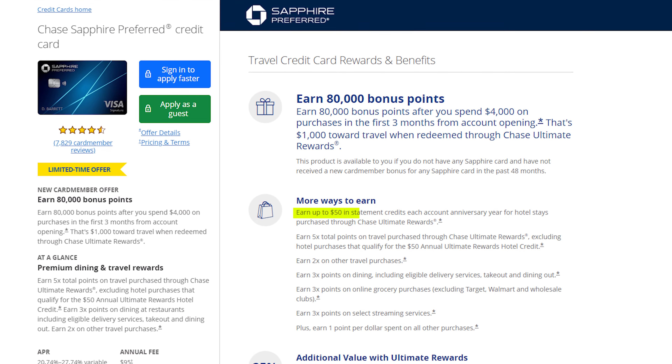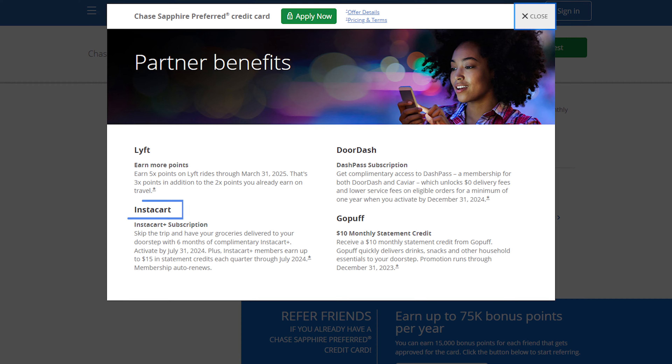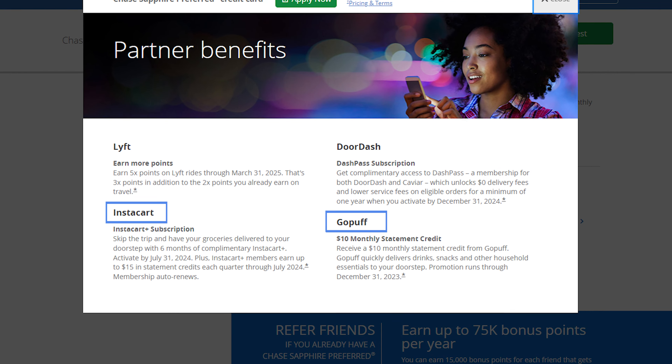I'll also hopefully be able to use the $50 hotel credit each anniversary year, especially when traveling to places that don't have amazing point redemption options, or I just need a quick stay or two. Then there's the partner benefits — I probably still won't use them all, especially Instacart or maybe GoPuff, but the one I miss the most is DashPass. Too many times have I wanted to order food for delivery but felt bad paying the delivery fee without the slight discount from having DashPass.